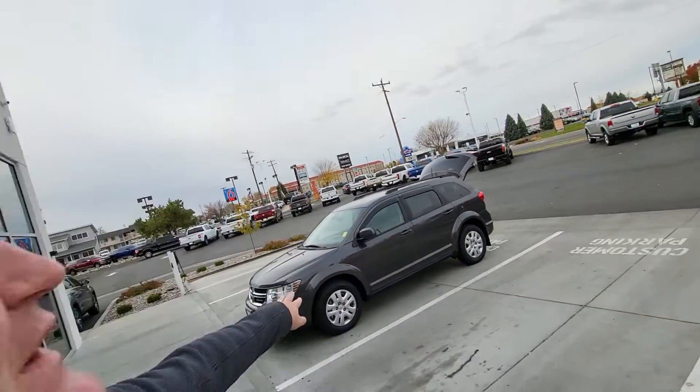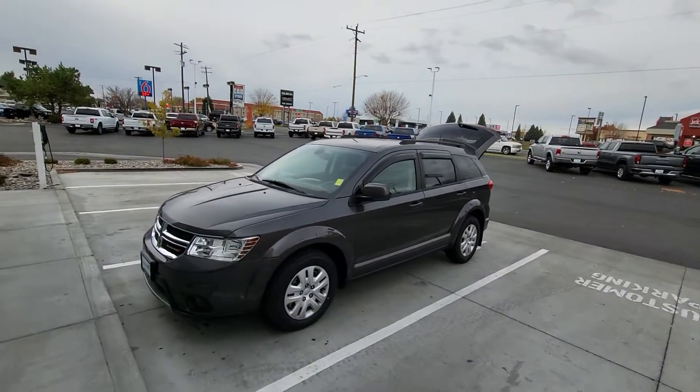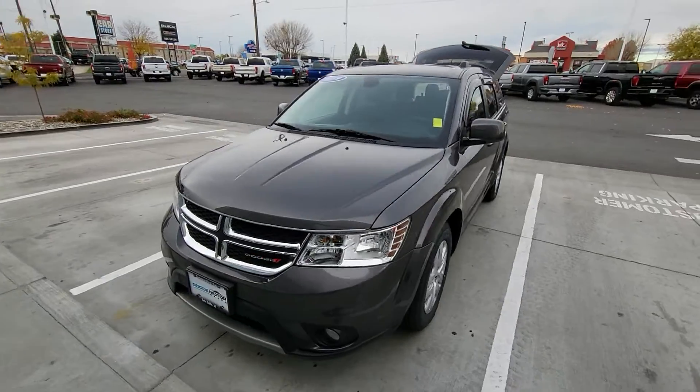Hello Chandra, this is Mark Kent here at Twin Falls Volkswagen. I didn't hear back from you yesterday, so I just want to do a video of this Journey to make sure you're able to see it at your convenience.